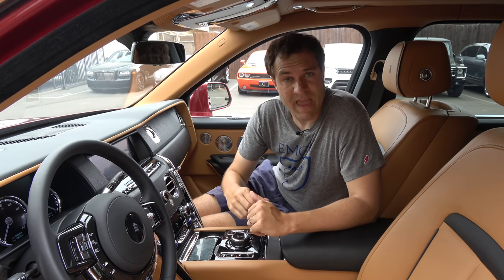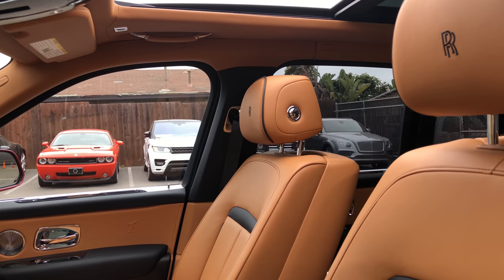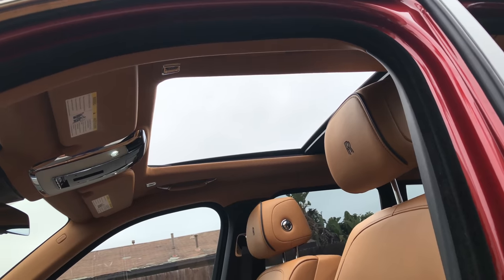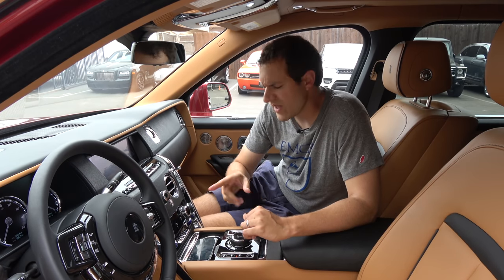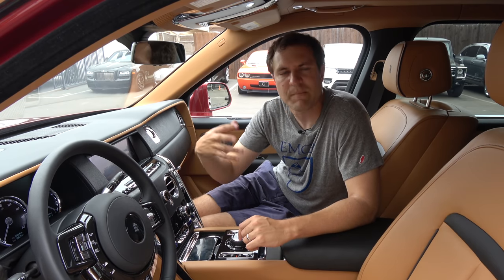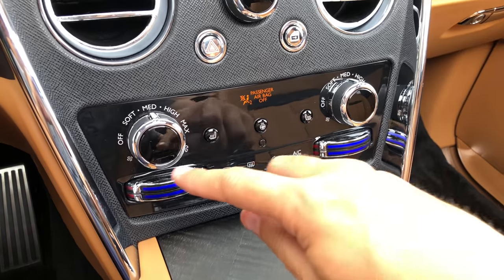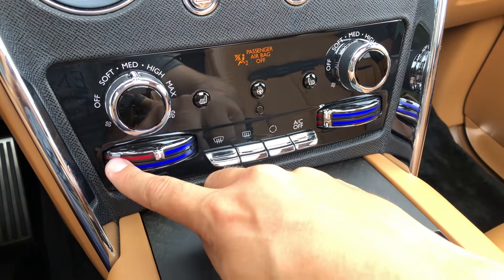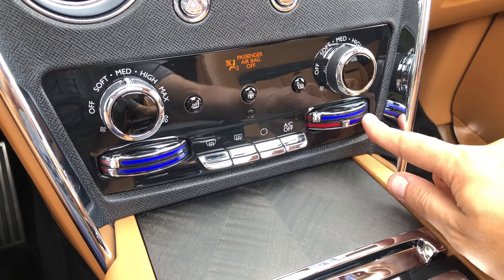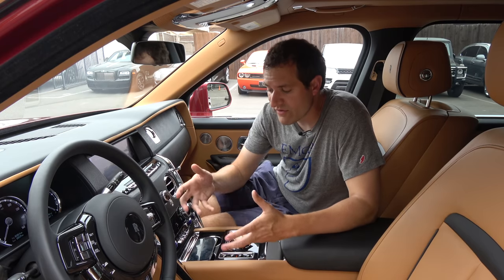The Cullinan has a panoramic sunroof, which is no surprise for a high-end SUV, but the interesting thing is it opens incredibly far — probably the largest opening of any panoramic sunroof I've seen. It probably feels a little bit like a convertible with the sunroof all the way open. Another interesting item: if you want to change the temperature, instead of setting a specific degree, this vehicle still has old-school blue and red sliders. Slide it toward red for more heat, toward blue for cool air. It's a throwback to old Rolls-Royce models, and Rolls-Royce still does it this way even though virtually every other luxury car has moved to actual temperature settings.